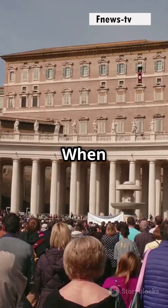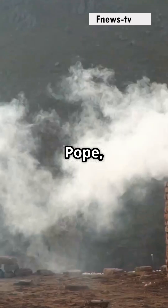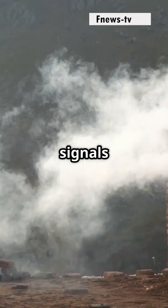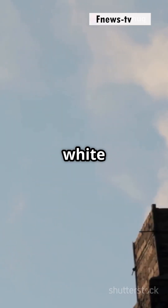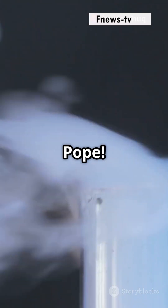So, here's the deal. When the Cardinals are choosing a new pope, they use two types of smoke signals: black and white. Black smoke means no decision yet, and white smoke means we have a new pope.